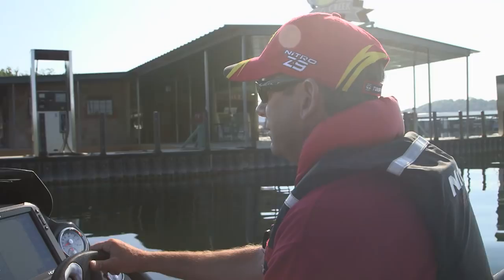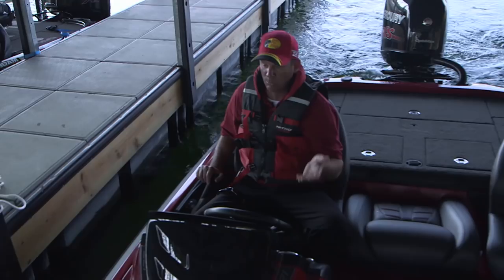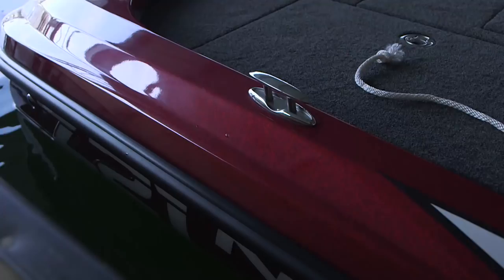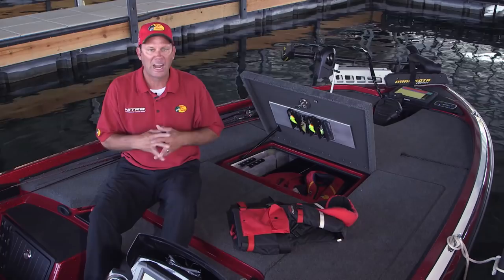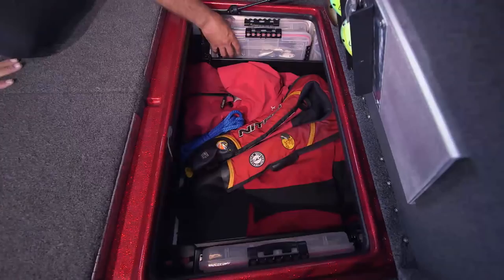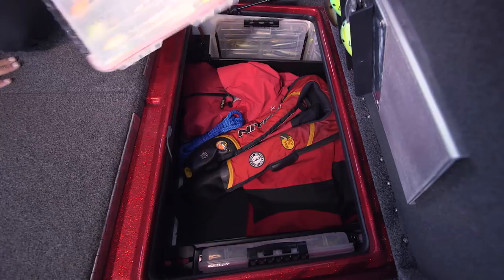We had some fun getting into those schooling fish, but it's getting pretty hot so we're heading into the shade and getting some tackle ready — there's weather coming this afternoon so we'll be prepared for that bite. When you travel all over the country fishing tournaments you've got to be prepared for any situation, so I carry a ton of tackle. Up here in the front I've got a big open storage box for bulky items like my rain jacket, life jackets, and ropes, and on the side it has a neat little access panel that holds eight 3700-series Plano boxes.